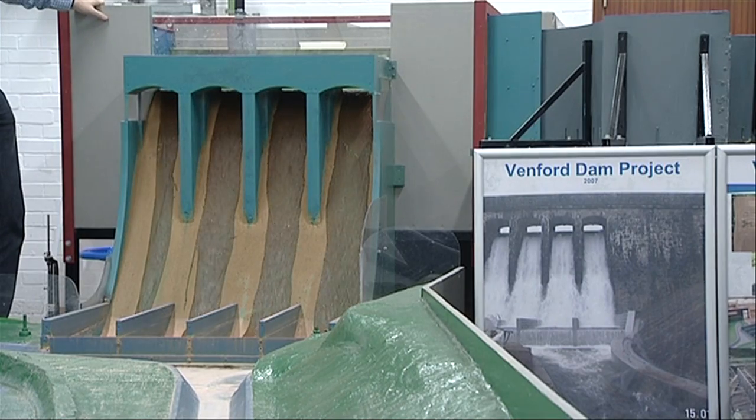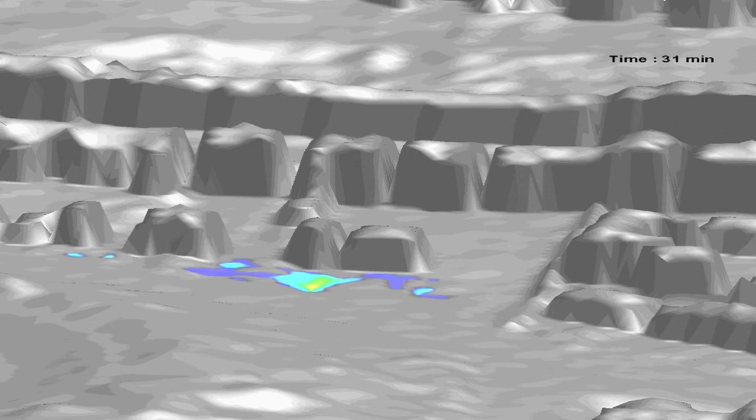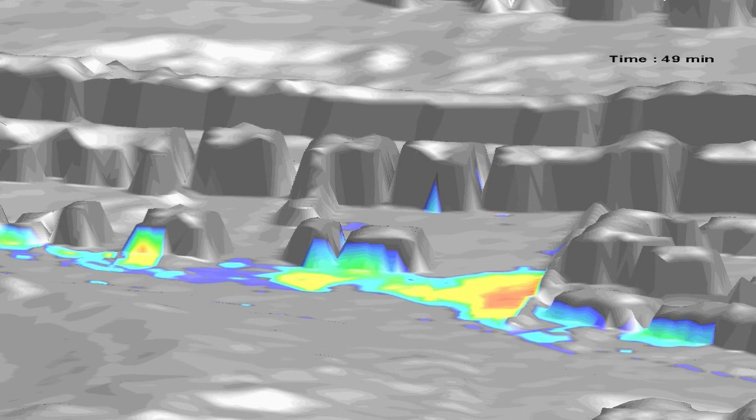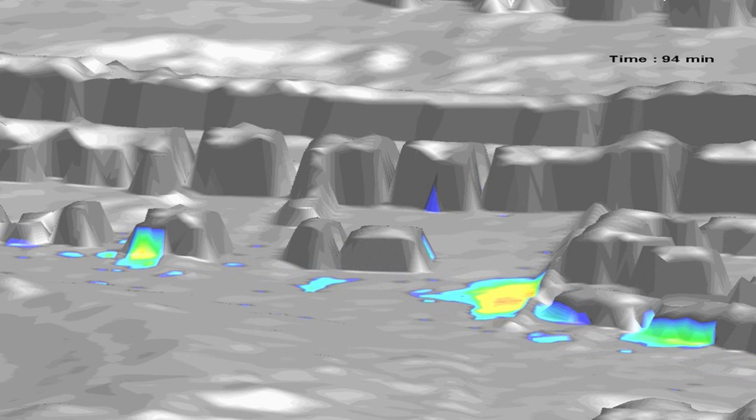With leading research-driven expertise in systems modelling, optimisation and decision support, the Centre for Water Systems continues to win major grants from councils, governments and industries from across the globe.